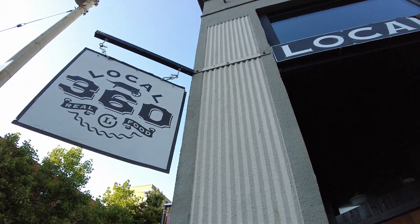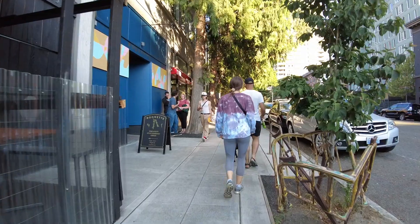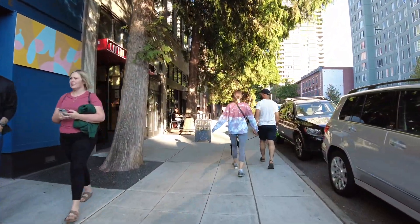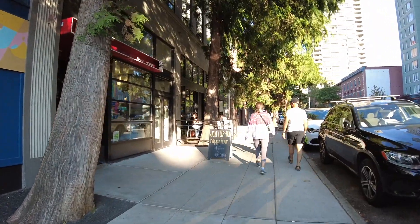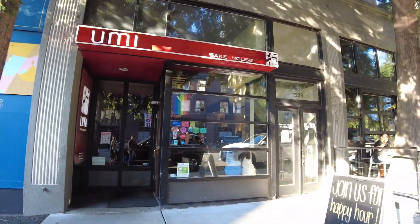Let these folks pass here. Local 360 — we thought this place was closed, but they're actually open. I think when the situation happened, I read somewhere that they were closing; they were one of the businesses that couldn't make it. But here's another look at Umi Sake House.